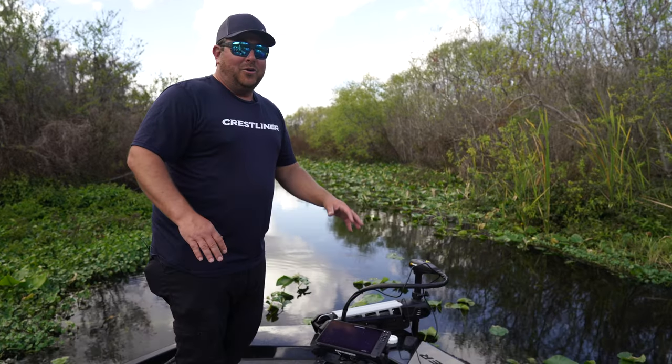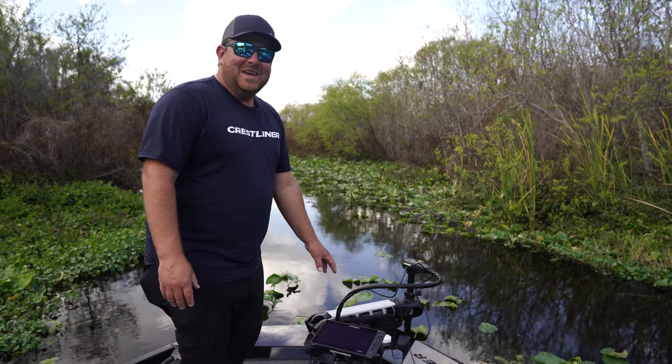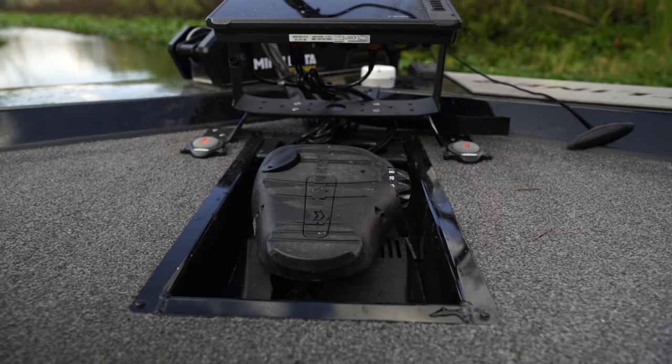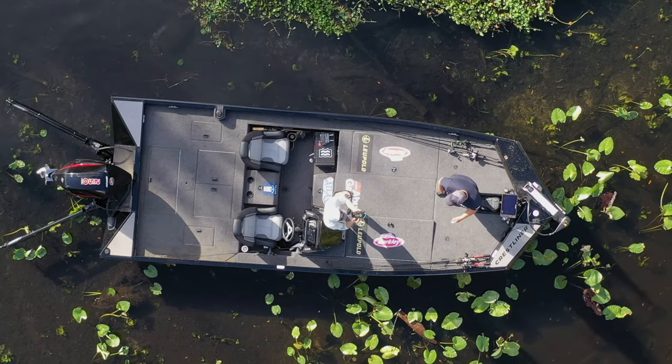Something that's also awesome, especially as you get older and have back problems, is this recessed trolling motor. It makes it a million times easier to drive this foot-control trolling motor — less strain on your back. It's just an awesome feature on this boat.